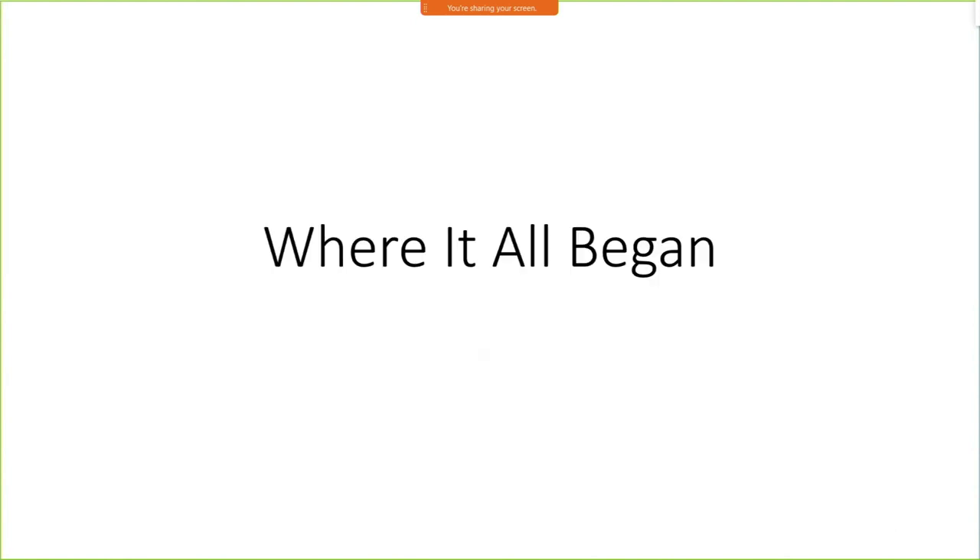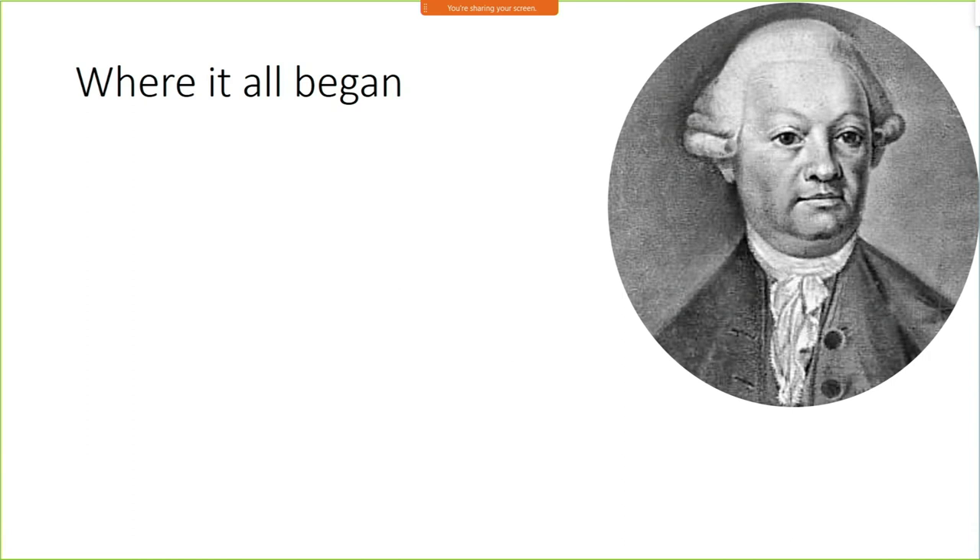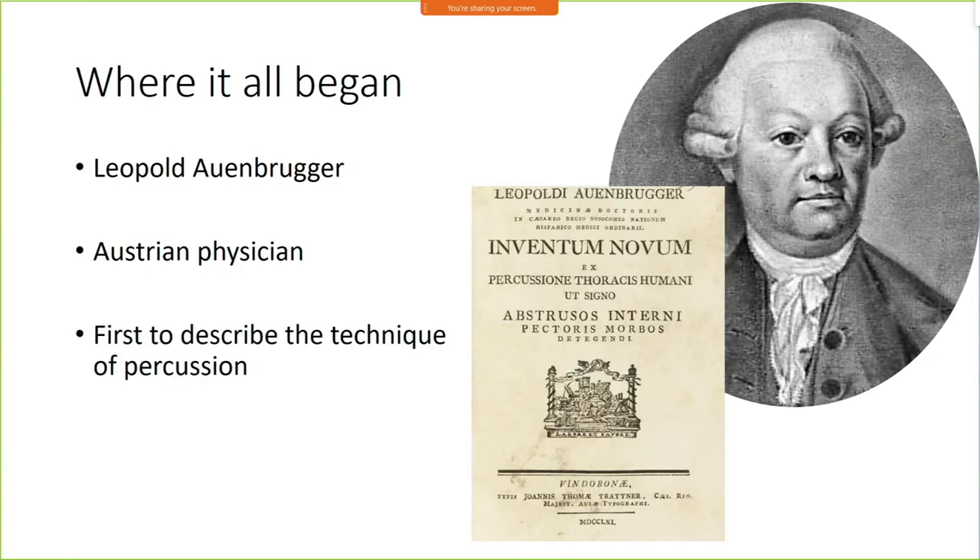Where did this begin? This is Leopold Auenbrueger — probably one of several European names I'll struggle to pronounce today. He really deserves the most credit for the foundation of the modern clinical examination. He was the guy who first described the technique of percussion. As the story goes, his father, who was an innkeeper, used to tap on the side of wine casks to determine how full they were. He implemented this technique into caring for patients and first described it in his paper, Inventum Novum.